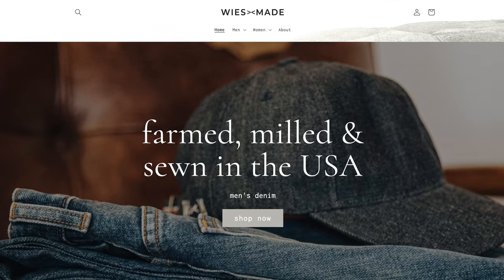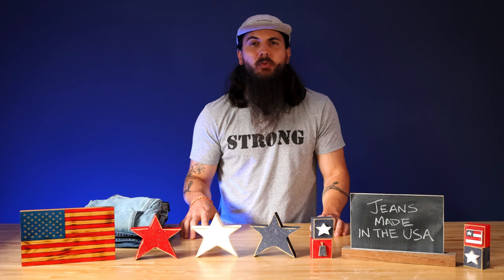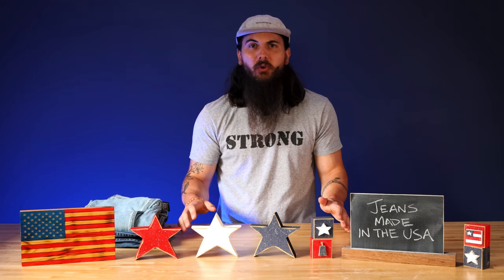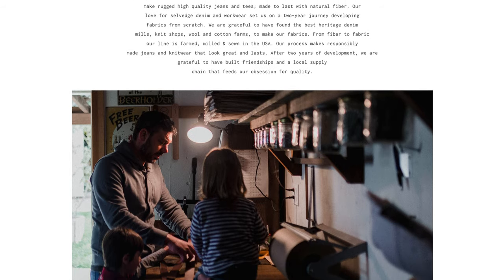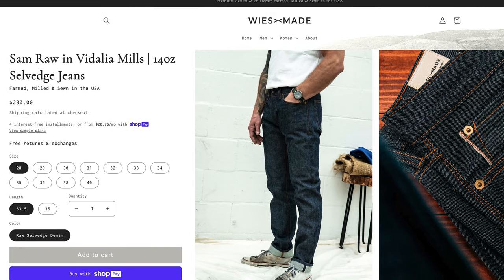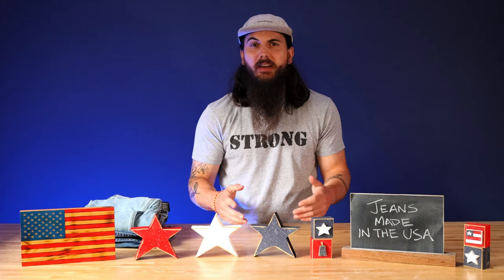Next up is Weissmade. Weissmade is a relatively new denim manufacturer based in Petaluma, California. I had the pleasure of talking with Nick Weissler, the founder and CEO, and they have a really cool story. Nick prioritizes a 100% domestic supply chain all the way from the cotton farming phase to final production. They have a few styles to choose from so far, but I love the raw selvage denim from Weissmade, so definitely give them a look.